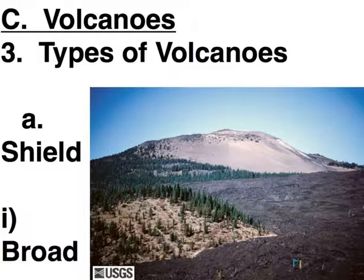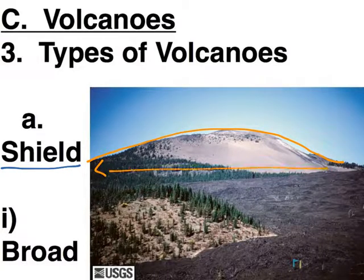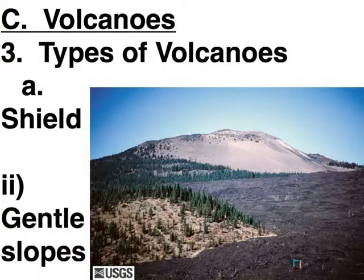Our first kind is called a shield volcano, and that name comes from the shape. A shield volcano is kind of shaped with the same sort of curvature as a shield, so it's very broad at the base. The slopes are very gentle. If you want to climb a volcano, a shield volcano is probably going to be the easiest one to make a trek up the side.